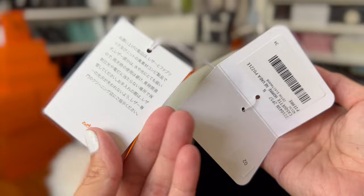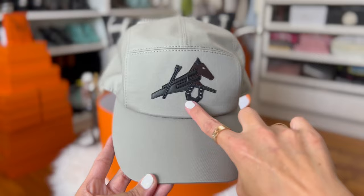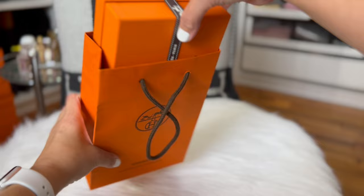I really like the horse design on the hat — that's why I picked this one. This next item was unexpected; I didn't think that they would have it and I'd be able to pick it up the same day.